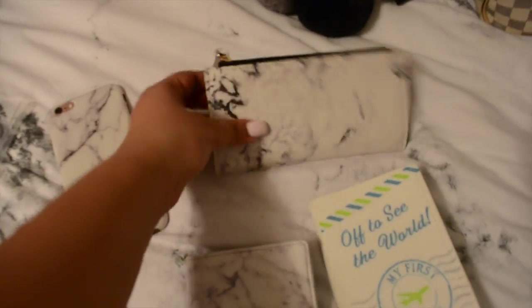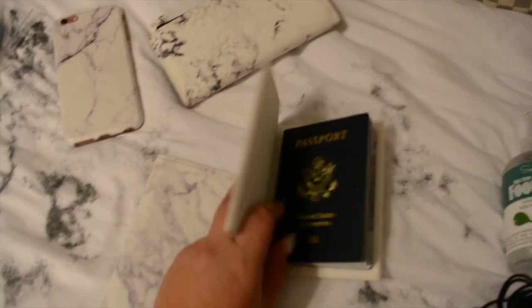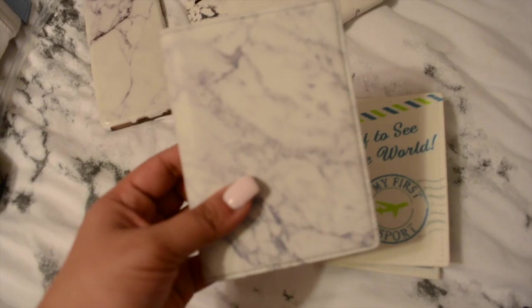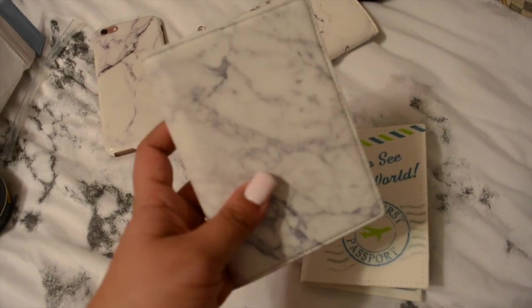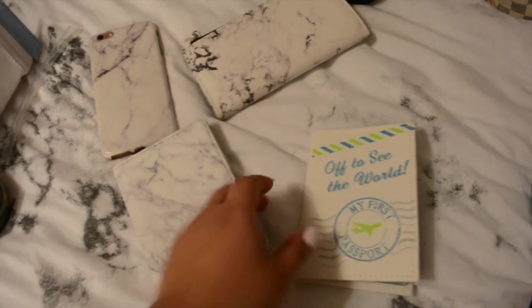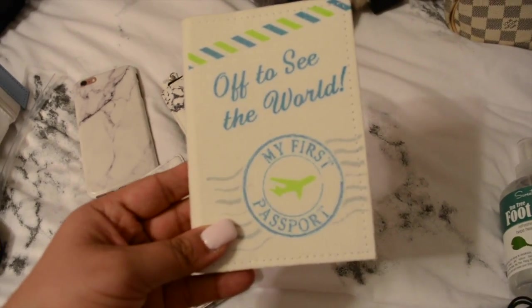If you can't tell by now, I'm obsessed with marble - I have a marble phone case, a marble wallet. And then these are our passport covers for Liam and I that I ordered on Amazon. I got this one for me - super cute, amazing quality. And I got this one for Liam - how cute is this? It says 'Off to see the world - my first passport.'